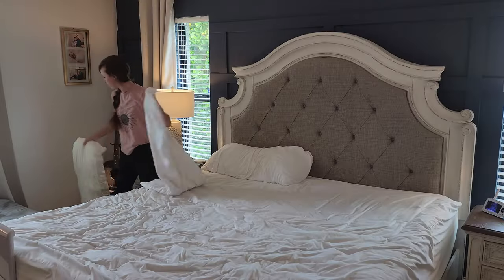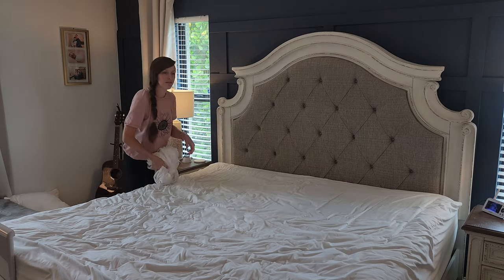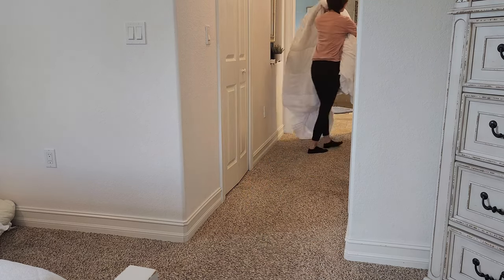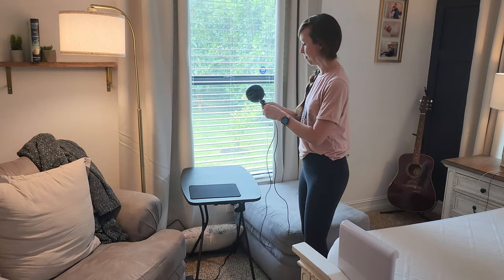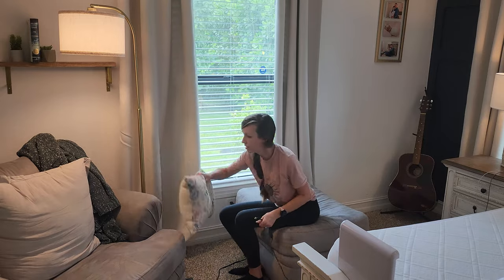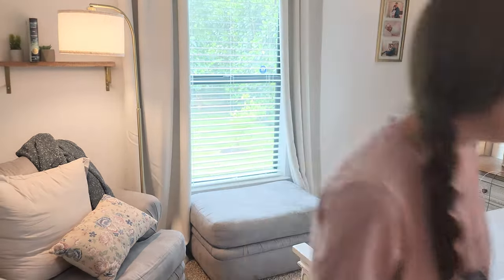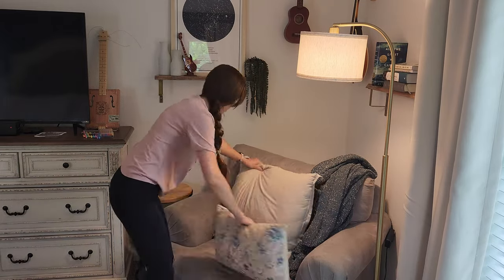In my last video, I decluttered our master bathroom and I asked you guys what room you wanted me to do next. It was neck and neck with the master bedroom and the laundry room — I think the master bedroom won by like one vote, so here we are. Next up will definitely be the laundry room, and then I'll be moving on to our kids' rooms. I definitely need to share our garage with you guys, but that's my husband's area. The rest of the house I get to organize and decorate, but the garage is his space. Anyway, I love hearing from you guys, so definitely leave a comment below letting me know you're watching and tell me if you've been enjoying this series.